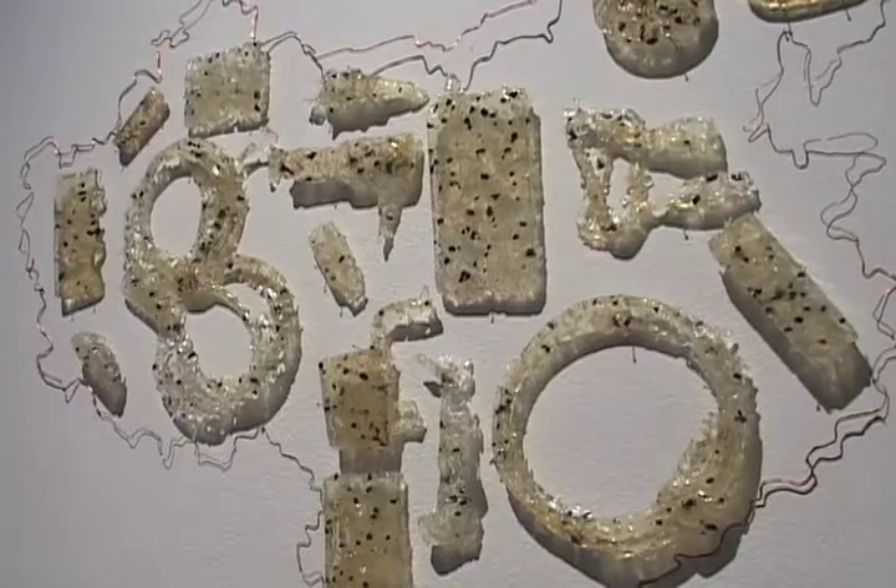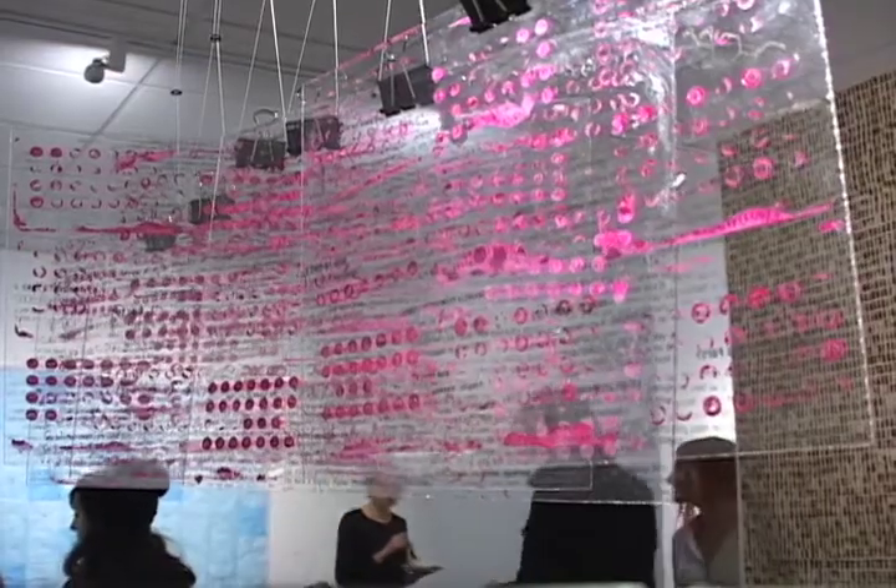One student in particular chose a very uncommon material to focus her project around. "The cigarettes piece comes to mind — it's not really a crazy material, but just what she had to do to get all those cigarettes. She actually picked them up, put them in a bag and stored them. It was actually quite an endeavor."